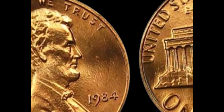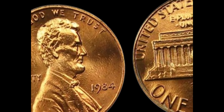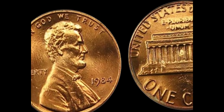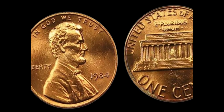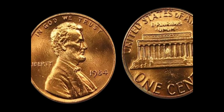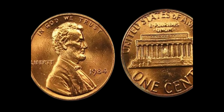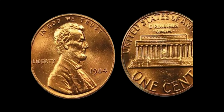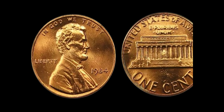We have a fascinating story: a 1984 Lincoln penny with no mint mark that's worth a whopping million dollars. Let's dive into the incredible journey of this rare coin and find out what makes it so valuable. The Lincoln penny, first issued in 1909 to commemorate the 100th anniversary of Abraham Lincoln's birth, has become one of the most iconic coins in US history, known for its rich history and the different designs it has featured over the years.